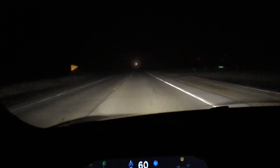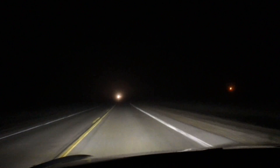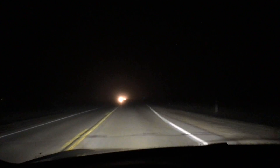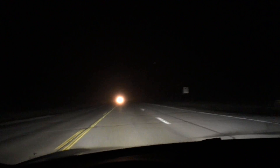Testing Autopilot in the fog for the first time. It actually looks surprisingly clear on camera than it does by the naked eye, but you'll be able to tell as we pass these cars.